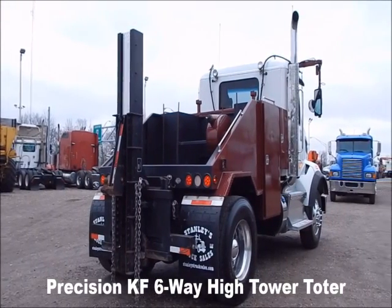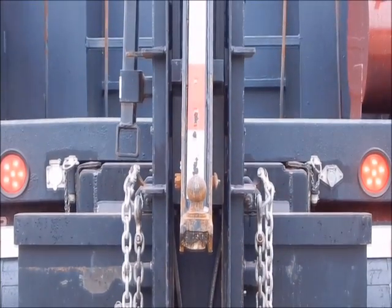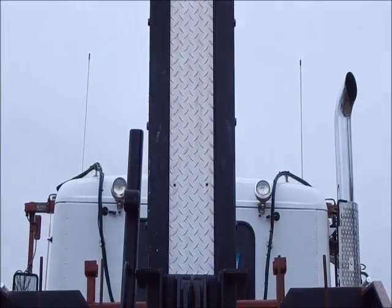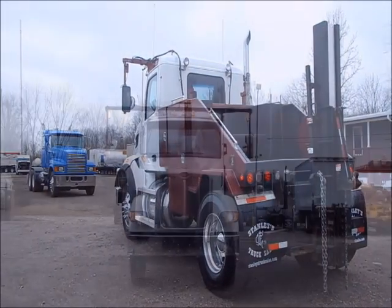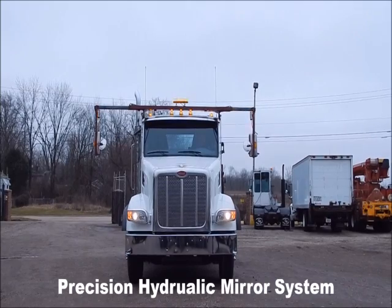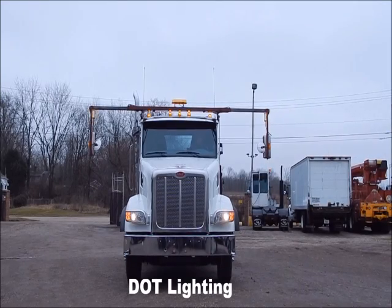Precision 6-Way Hightower Loader. Precision Cargo Bed with Toolboxes — plenty of storage. Precision Hydraulic Mirror System. DOT Lighting.